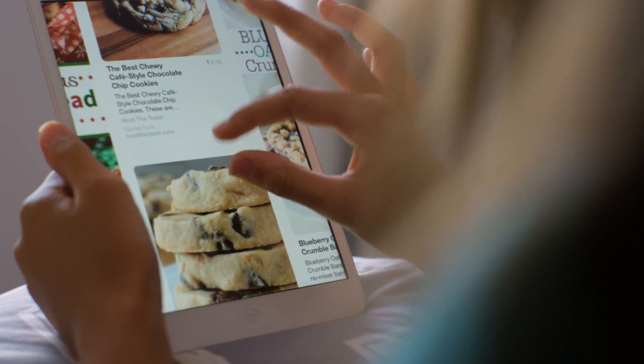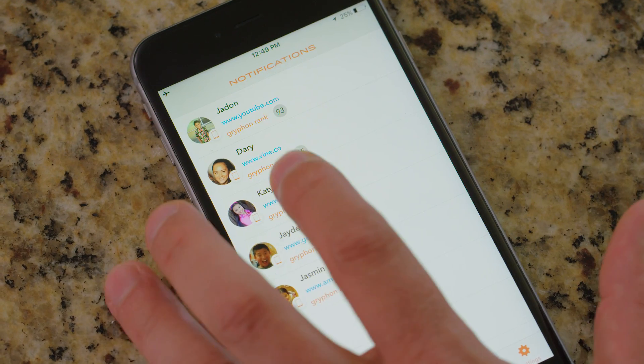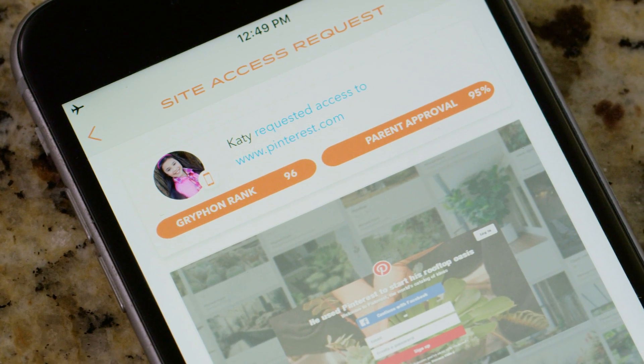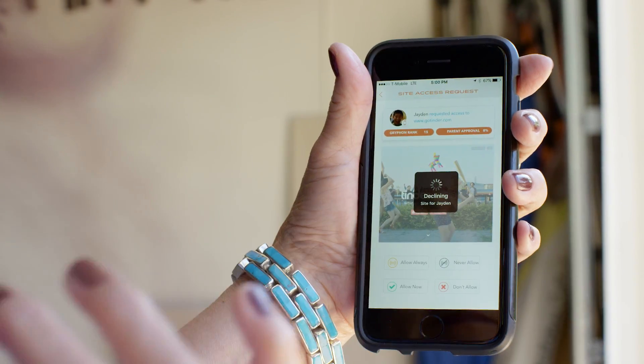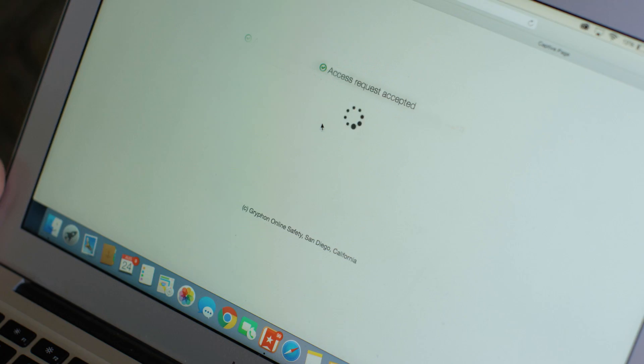It's difficult to know which websites are appropriate for our child. To guide the parent, Griffin aggregates the approval ratings from other parents and the community through crowd ranking. Managing your child's online activities is not just about blocking harmful websites, but also about discovering useful content to help your child learn and grow.